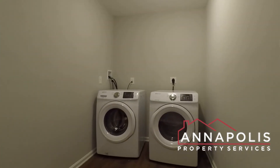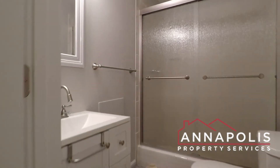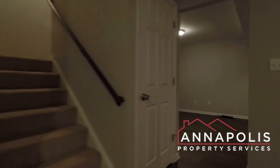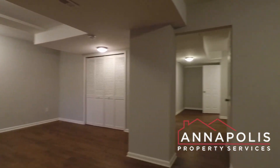Down here we've got a front-loading full-size washer and dryer, a full bath with a step-in shower, and then a huge family room that also has direct access out into the backyard.